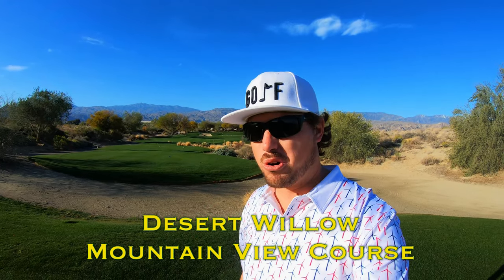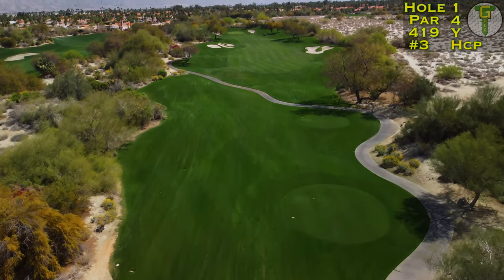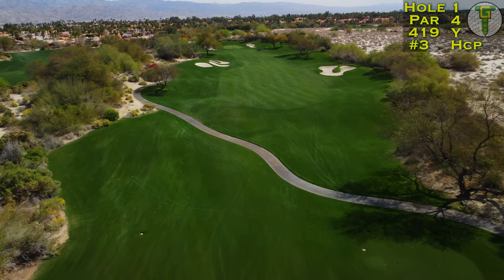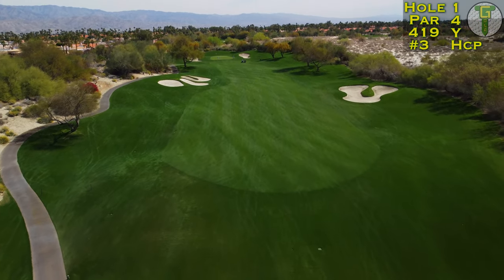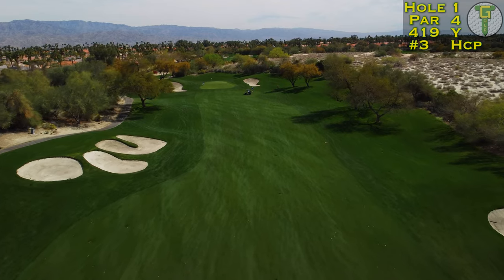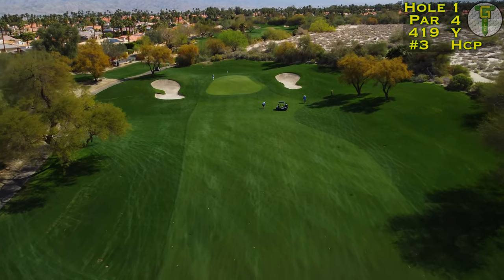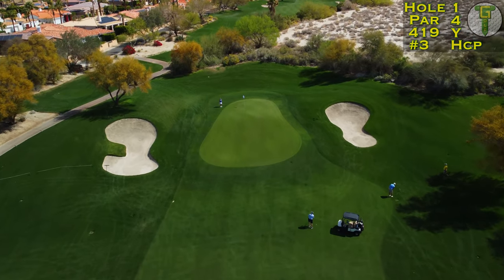Out here on the first hole, a par 4 straight into the morning sun. Mountain View starts on the south side of the property here at Desert Willow. There's lots of room around this golf course for future resort expansions — in the coming years we'll see more fill in that empty desert space. Bunkers surround left and right on the first, a medium-sized par 4 playing about 420 yards from the tips. Thread those bunkers and you come into a narrow angled green, with the back hole location in the smallest section of green.